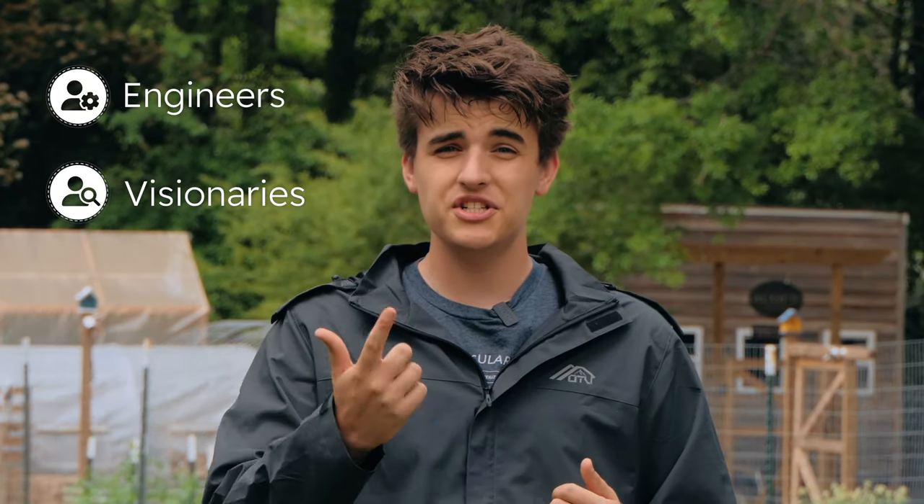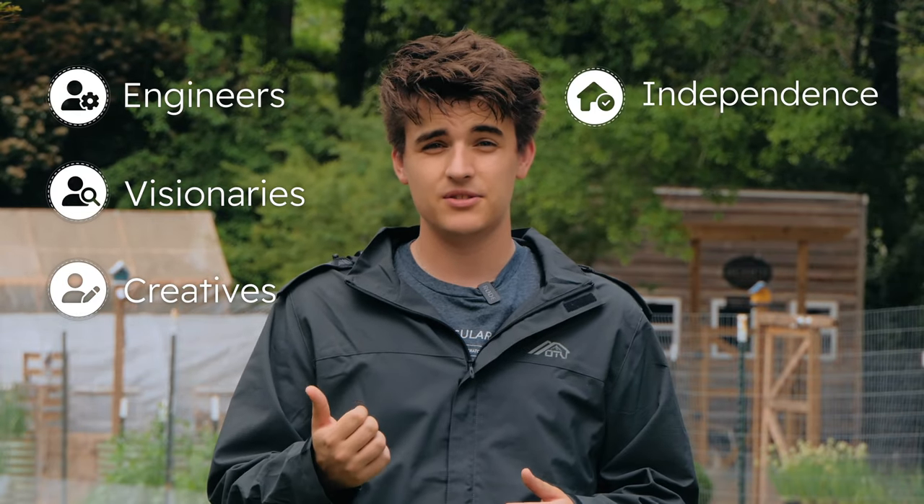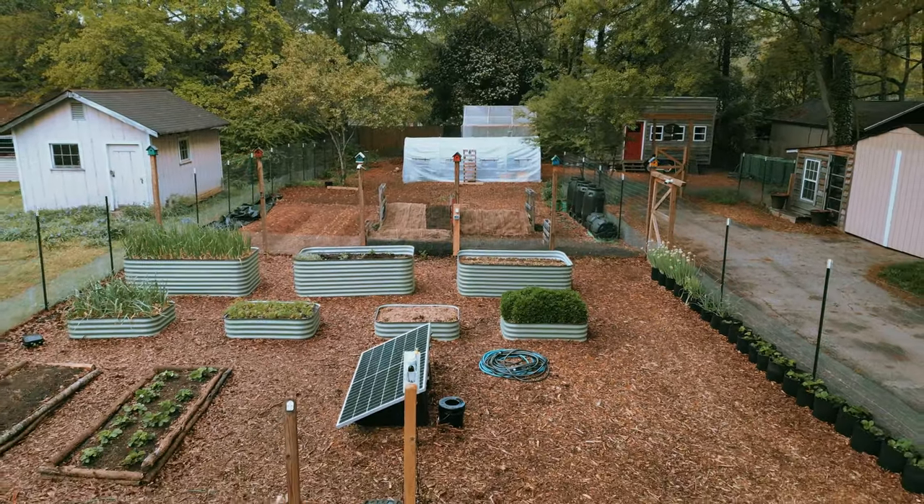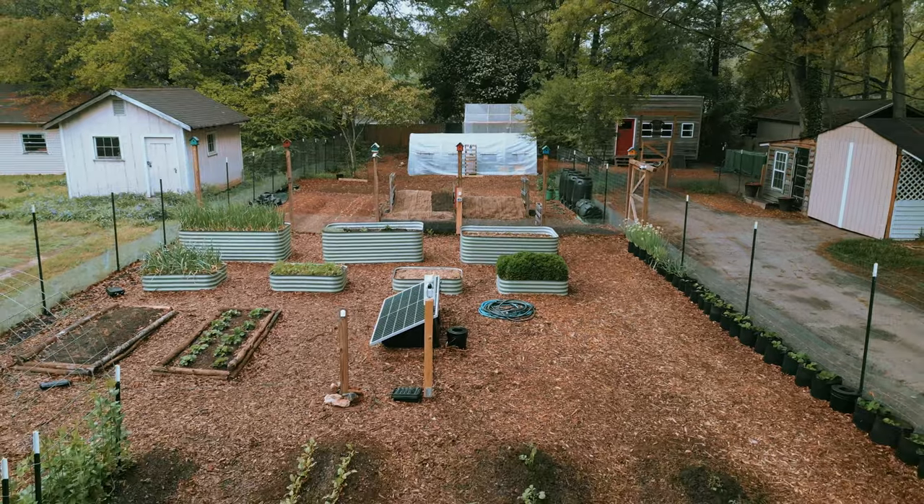Hello everyone, my name is Joe and I'm really excited to share with you about our team LiveOak. We're a group made up of engineers, visionaries, and creatives. Our mission here at LiveOak is to promote independence, resilience, and sustainable living through the creation of LandLabs. Acorn LandLabs is our outdoor laboratory for building these circular systems.